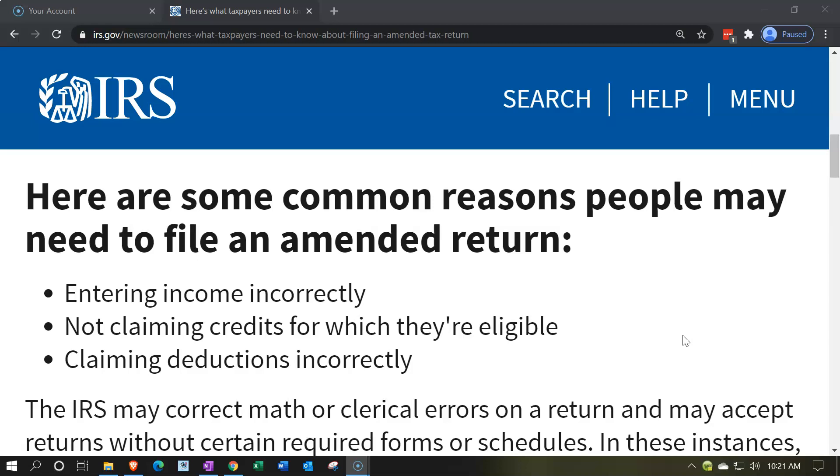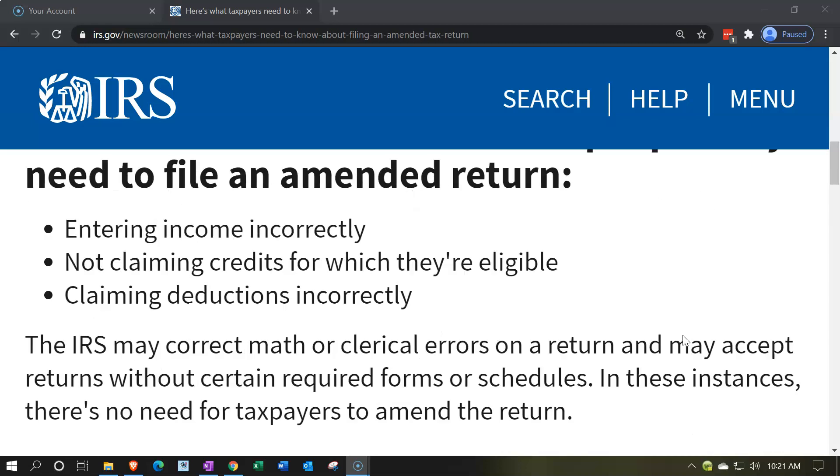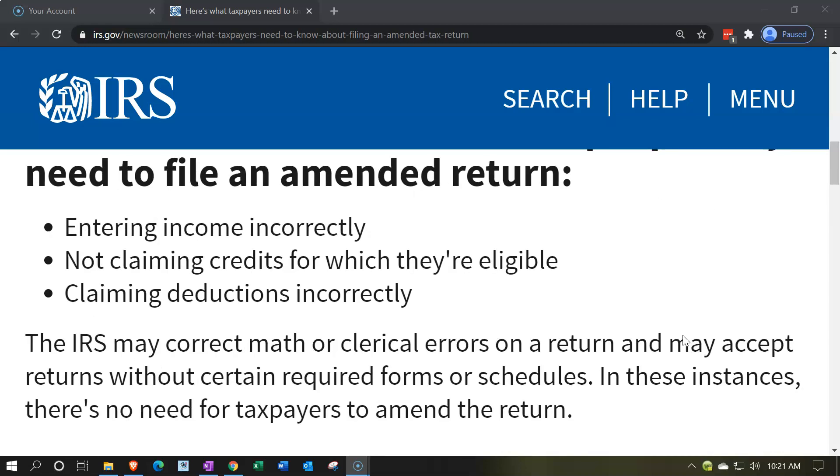Not claiming credits for which they're eligible is another common reason. Some credits can be complicated to calculate, and someone may not have claimed the full credit they were eligible for, giving them an incentive to file an amended return. Claiming deductions incorrectly is also an area where miscalculation or miskeying could result in the need for an amended return.